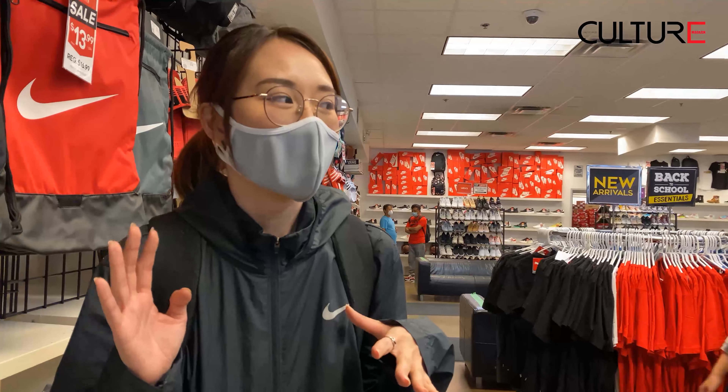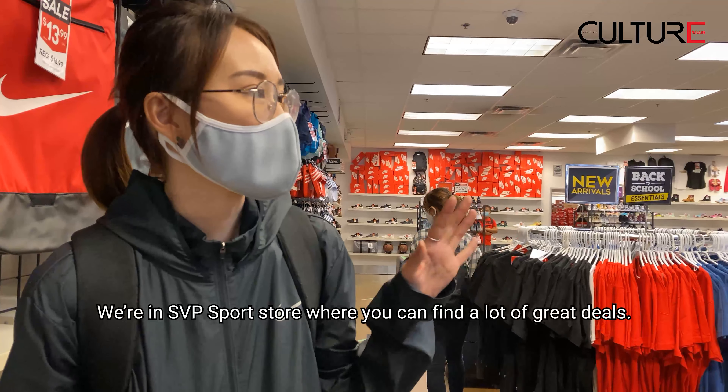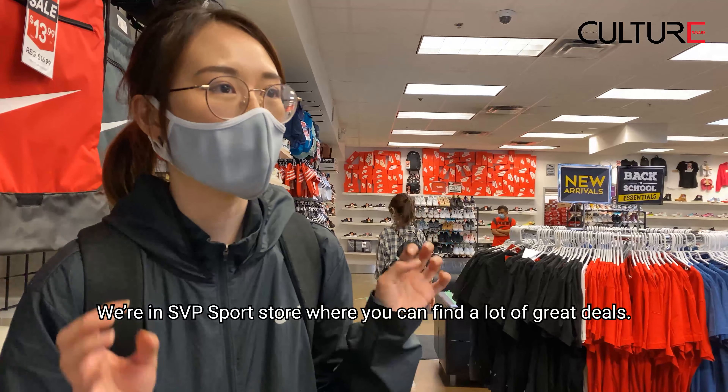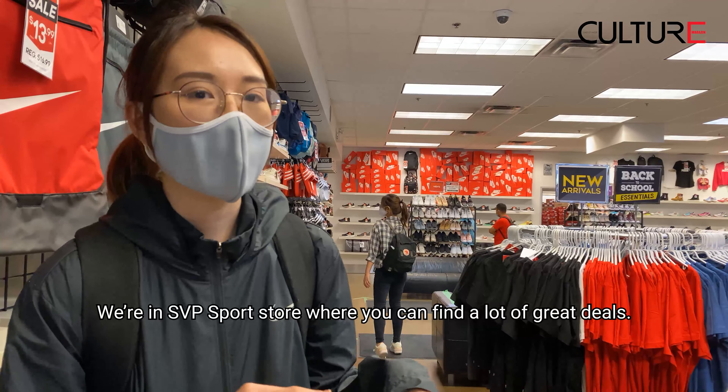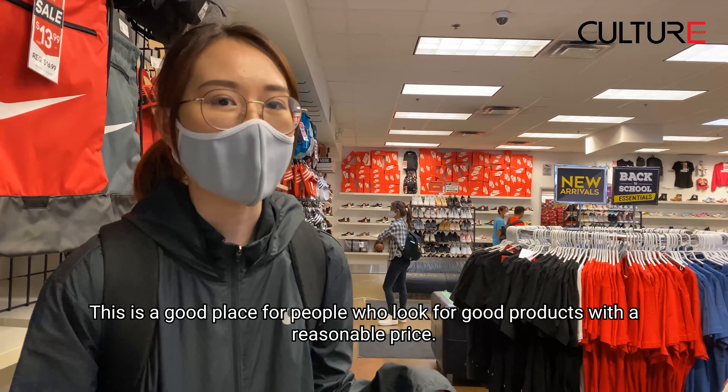So now we are at SVP Store. This is a place where you can buy sportswear at very cheap prices, so it is very suitable for students who are in Canada. Bye for now.